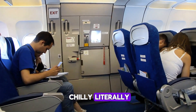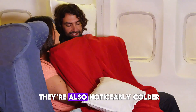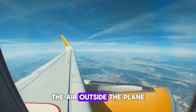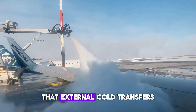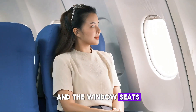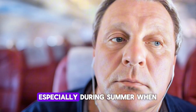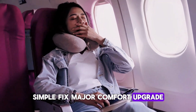Window seats are great for the view, but did you know they're also noticeably colder? The air outside the plane can drop to minus 140 degrees Fahrenheit, and that external cold transfers through the plane's walls — window seats get the worst of it, especially in summer when you're dressed light. If you love sitting by the window, layer up or ask the crew for a blanket. Simple fix, major comfort upgrade.